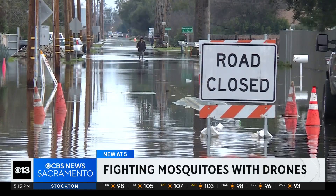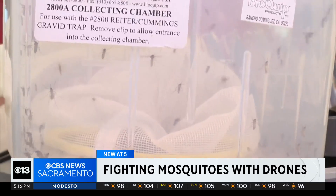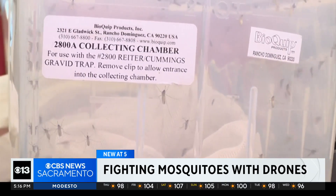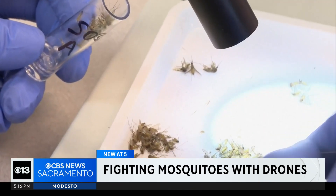Almost every single marsh and pond is full of water due to the amount of rain we had this season. Mosquitoes lay their eggs in standing water, which then hatch into larvae, and experts say once mosquitoes are adults they're difficult to control.